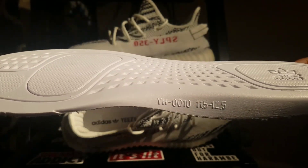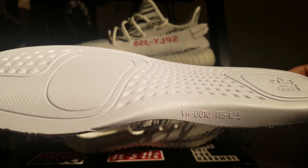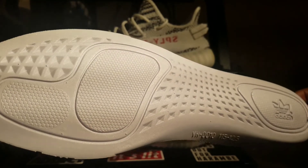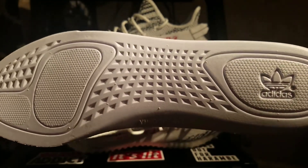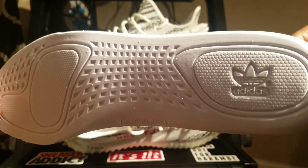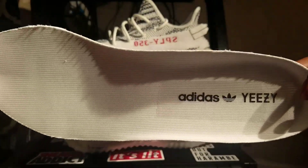You can see the sizing — I'm a size 13, but they have an 11.5 to 12.5 listed because my sneaker is so big. But definitely pay attention to that. Feel free to take screenshots — things of this nature will definitely help you legit check your Yeezys. But this is the insole.